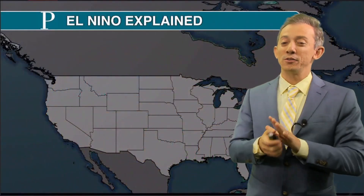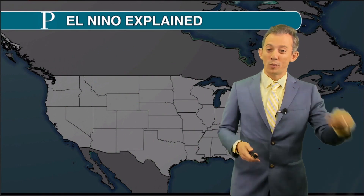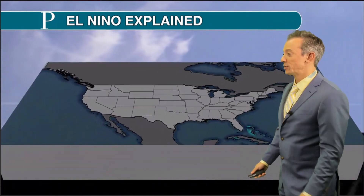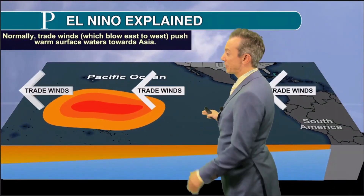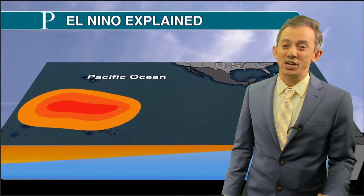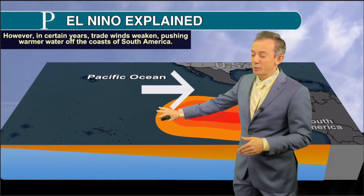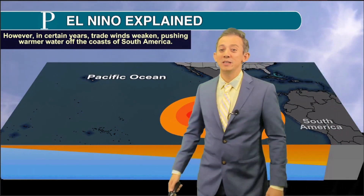Let me explain how El Niño works, because for the first time in four winters, we will have an El Niño winter as opposed to a La Niña winter here across the globe. An El Niño means warmer than average water temperatures. Normally, trade winds, which blow east to west, push that warmer water towards Asia. However, some years, like this year, the trade winds have weakened, pushing that warmer than average water toward South America.